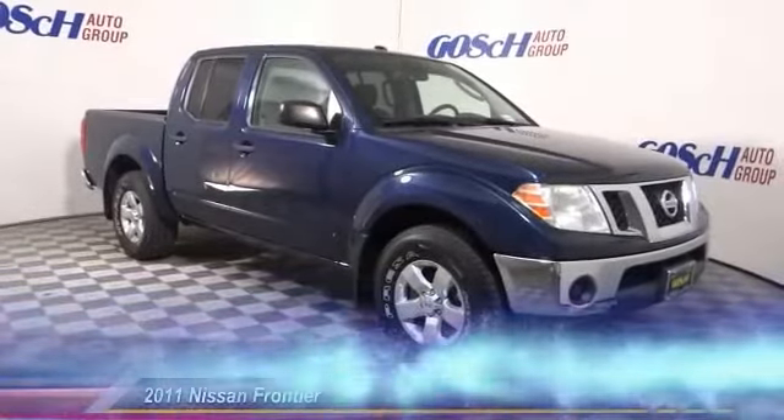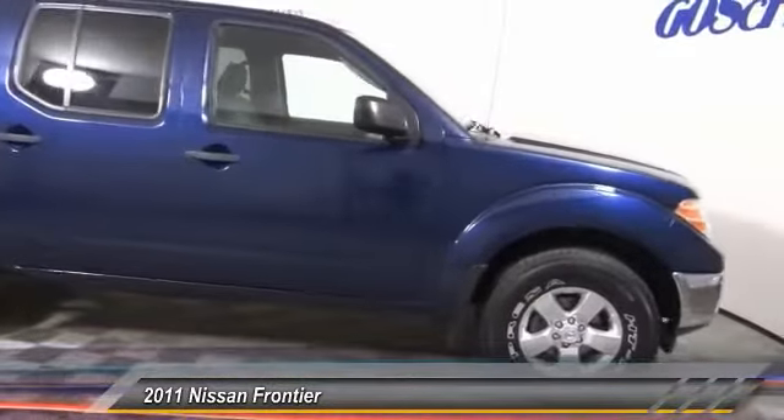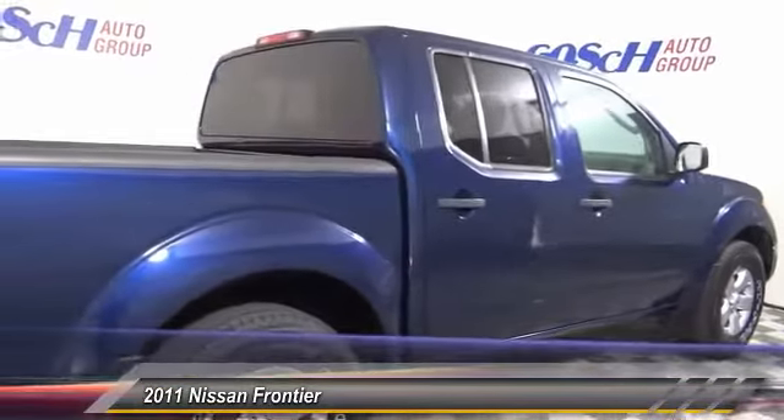The 2011 Frontier — the Nissan Frontier offers a full-length, fully boxed frame for strength, serious off-road capabilities, and a five-star rating for side-impact crash safety.